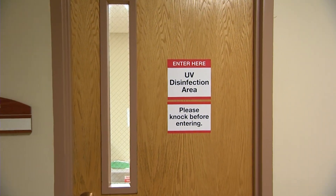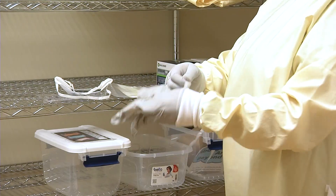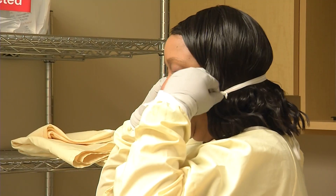In the UV disinfection room at University Hospital, work starts with a gown, gloves, and mask. You're trying to keep the people that you work with safe. It's a really good feeling.